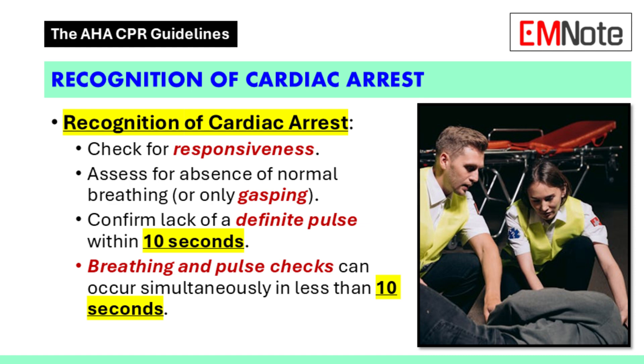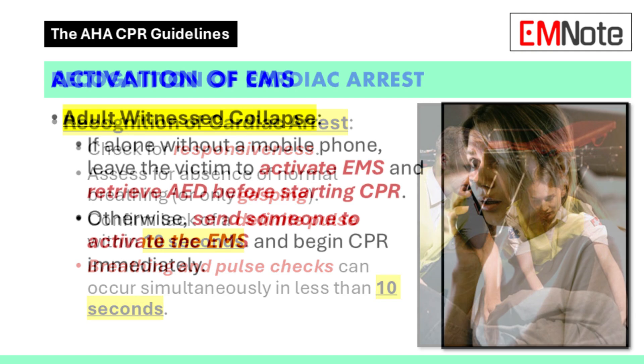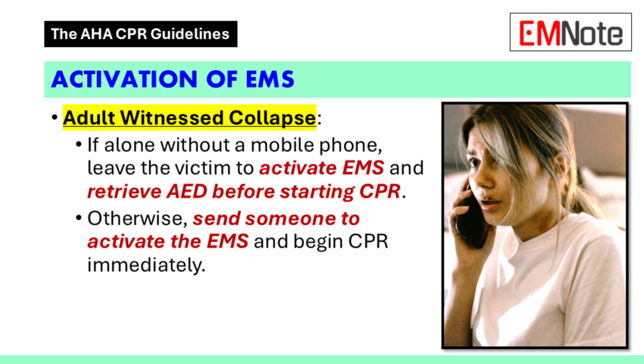So no response and no normal breathing — then what? Then we quickly check for a pulse. Don't spend more than 10 seconds on this. Ideally you should be able to assess responsiveness, breathing, and pulse in under 10 seconds. No pulse means cardiac arrest — we've got to move fast.